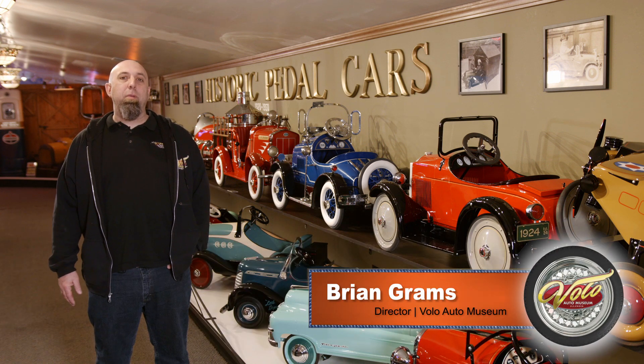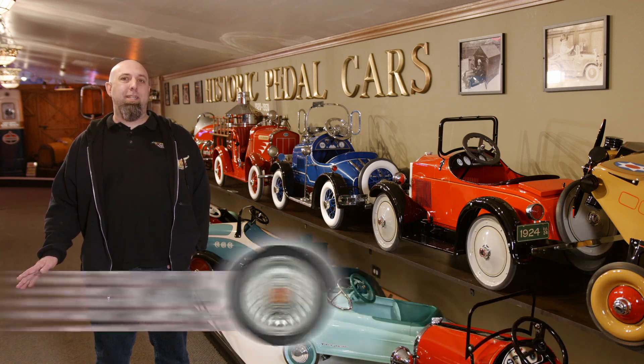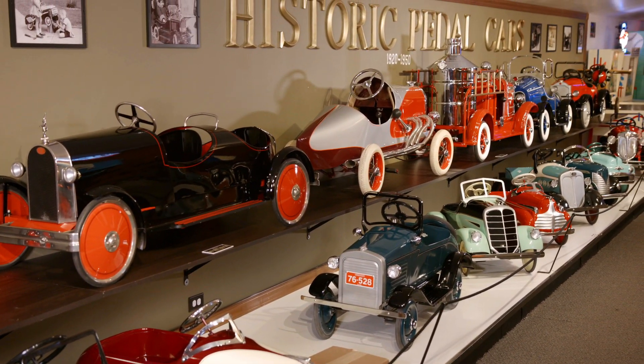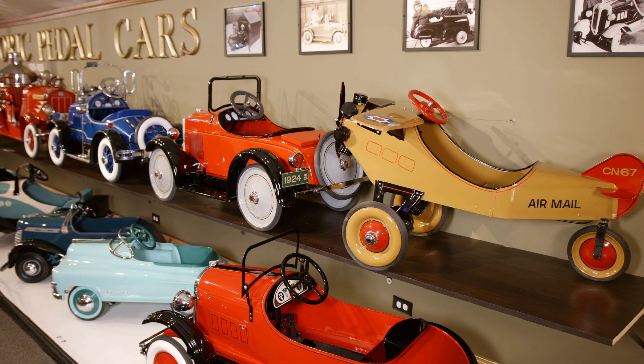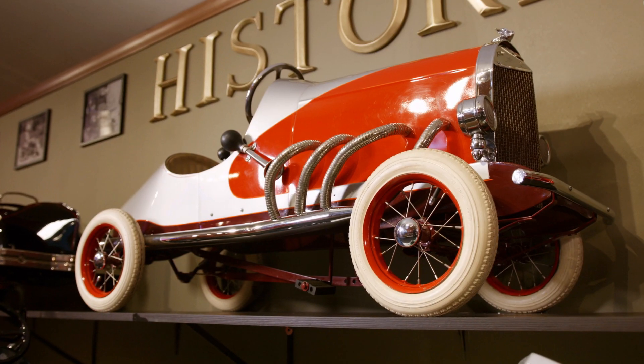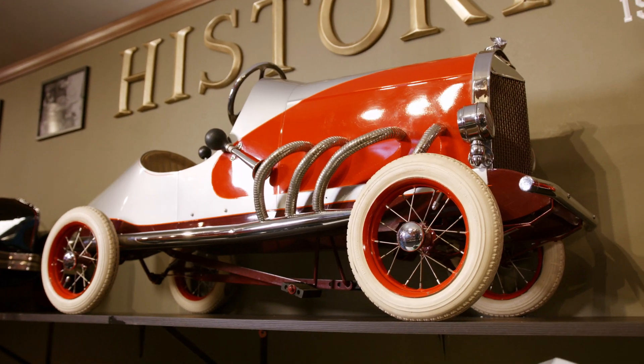Hey, it's Brian Granz here at the Volo Auto Museum, and I'm standing by our newest exhibit: the history of the pedal car. These are not reproductions. These are all original, restored pedal cars from the 1920s through the 1950s. They are absolute incredible works of art.